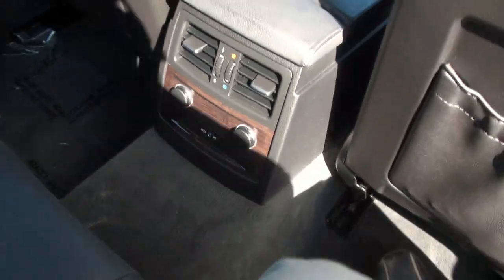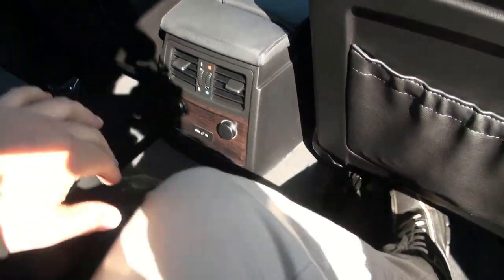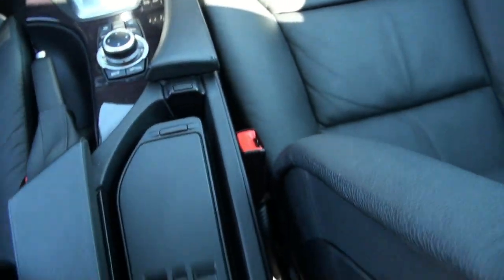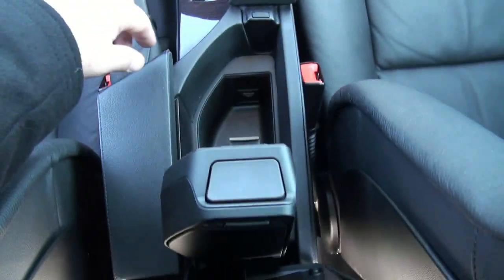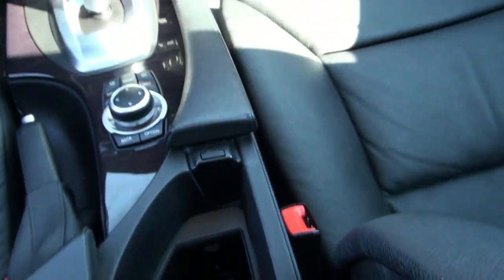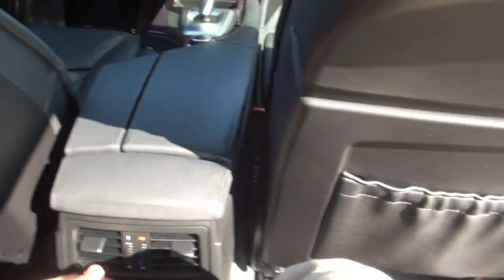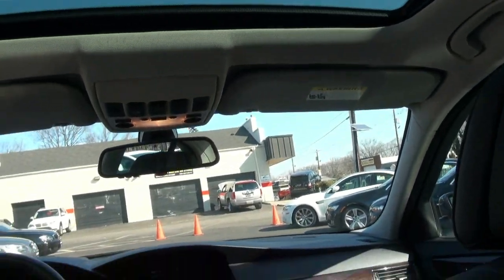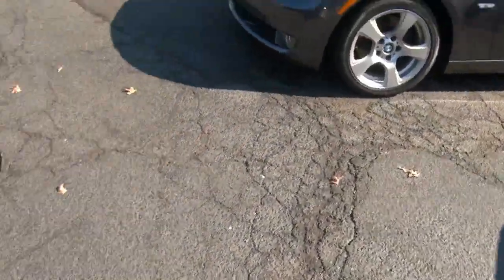Inside, you do have an auxiliary-in capability here for the rear. There's also what looks like phone capability or a pocket in the floor. Really nice — it has the vents back here, it's comfy back here too. Map pockets. Up top, you have the HomeLink and the alarm system light. Of course, this vehicle has airbags everywhere — curtain airbags — for your protection.